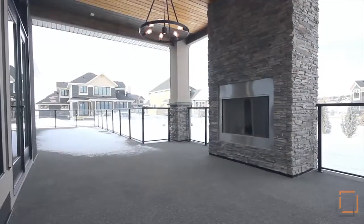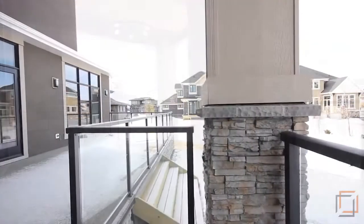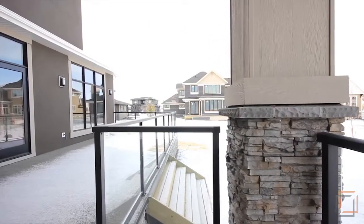Outdoors, perfectly suited to entertaining and relaxing, is an expansive 14 by 50-foot deck, with a wood-burning fireplace.